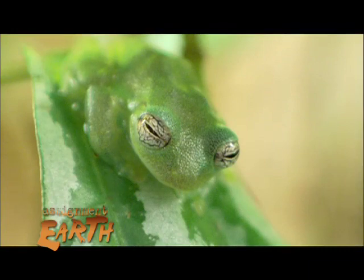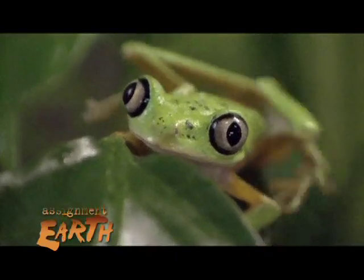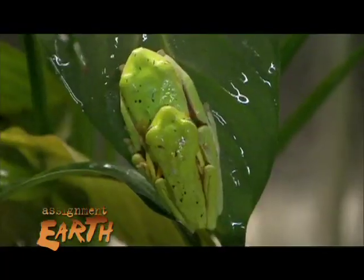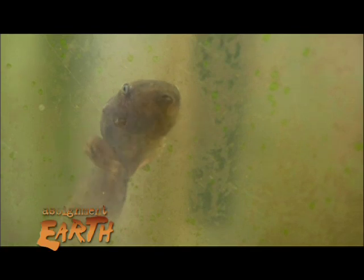Amphibians are considered the ecological canary in the coal mine because of their extreme sensitivity to the world around them. They're environmental indicators. If something is wrong with the environment, the amphibians will suffer first. They have a double life — which is what amphibian means — and they're living in aquatic situations as tadpoles.